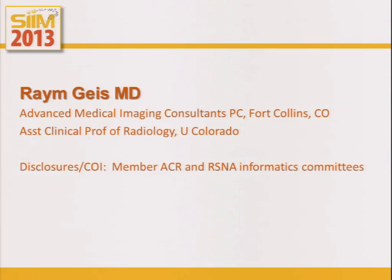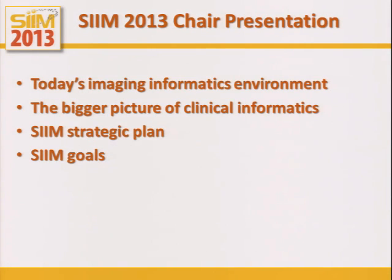My name is Rain Geis. I'm the chair of the organization, in the middle of my term. Today I'm going to talk about today's imaging informatics environment, the bigger picture of clinical informatics, and SIM's new strategic plan and our goals.